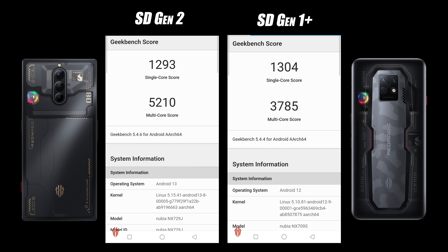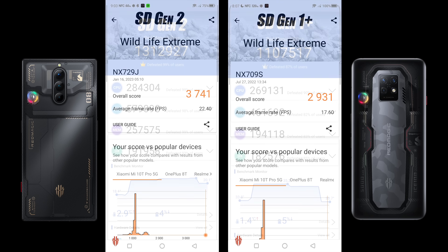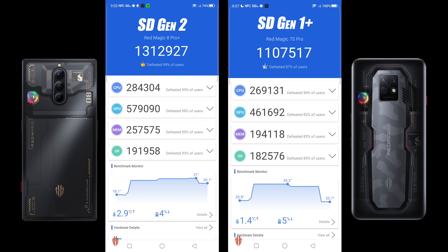Next up we've got a GPU benchmark — I went with 3DMark Wildlife. Snapdragon Gen 2 scored 3,741; on the Gen 1 Plus, 2,931. And finally I ran AnTuTu — on the Gen 2 we're getting the highest score we've ever seen out of any Android handset on the market right now, coming in with 1,312,927. This is absolutely ridiculous. It did beat out the Gen 1 in every single one of the individual tests, so we are working with more power, and we definitely expected this from a newer chip.